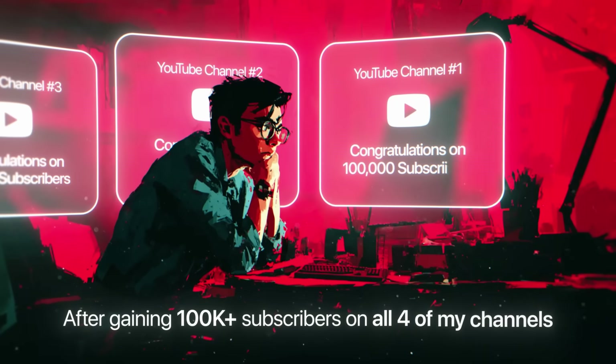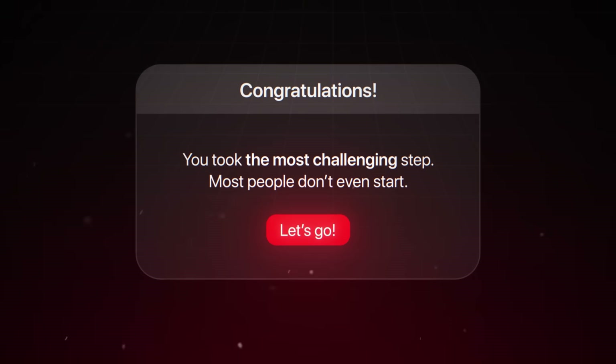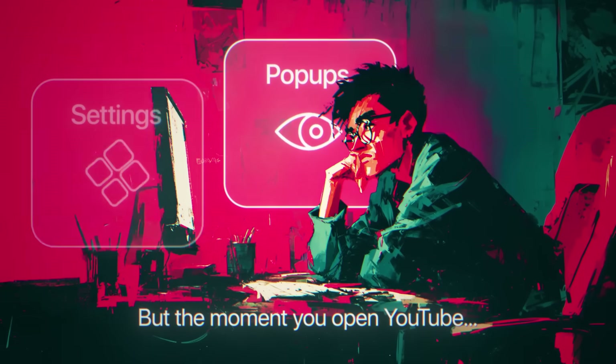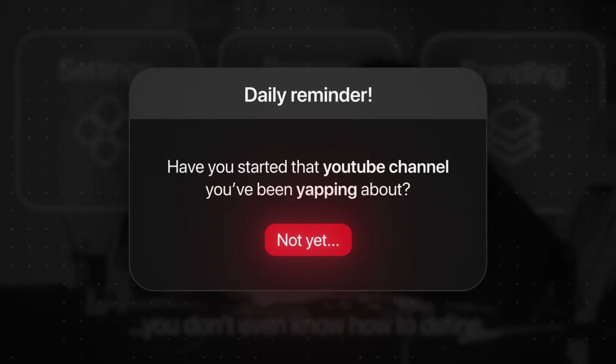After gaining 100,000 plus subscribers on all four of my channels, I can confidently say that the hardest part about becoming a YouTuber is creating that first channel. It should be easy, right? But the moment you open YouTube, you're suddenly hit with pop-ups, settings, and branding stuff you don't even know how to define. Next thing you know, you're putting it off to 'I'll just do this later,' and you're not alone.